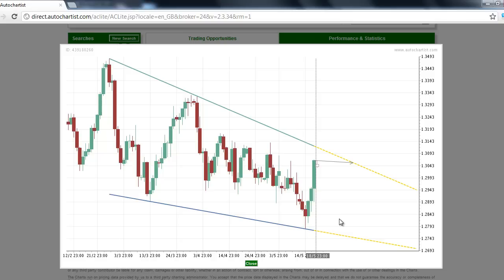Our Forex research suggests that traders should watch this market for a potential breakout to the upside, and this is why the EURCAD, or Euro/Canadian Dollar, is a Forex market to watch for Monday, May 21st. This has been James Hyerczyk with the AutoChartist Forex Markets to Watch for Monday, May 21, 2012.